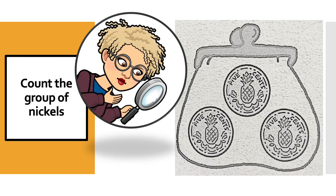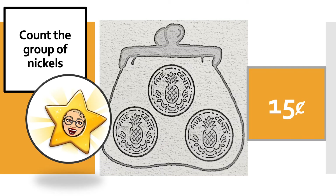Now your job is to count this group of nickels. Remember, when we count nickels, we count in fives. I'm going to give you a minute to count these three coins, but you have to count in fives. Did you count the group of nickels? Did you get the answer 15 cents? Well, if you counted in fives like this — five, 10, 15 — you should have gotten the value of 15 cents.